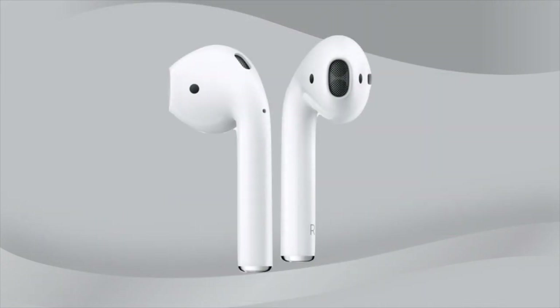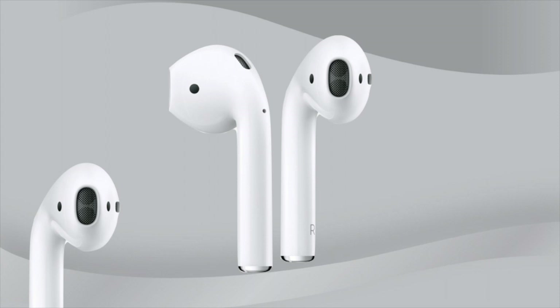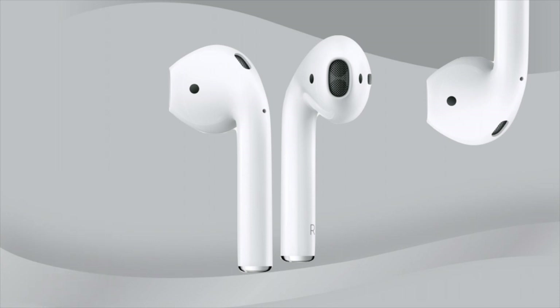Welcome back to Apple Juice 24/7 for the latest juice and tech. Today we look at the next generation of AirPods. Let's get started. Since the AirPods were introduced in 2016, they've never received a full redesign.